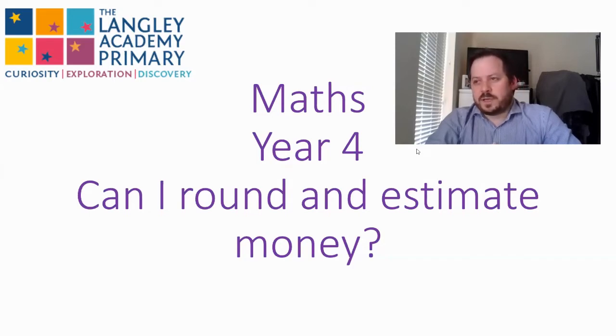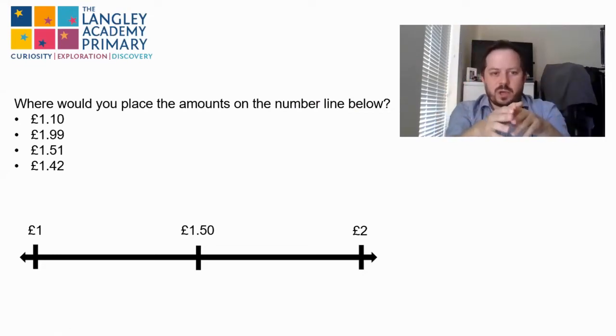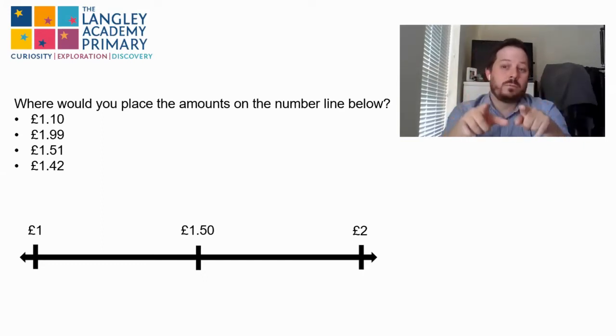There are a few interesting points to make a note of — we'll come to those later. So the first thing I want you to do: I have four amounts here and I want you to place them roughly along our number line, and then I want you to tell me, if I was to round these numbers to the nearest pound, would they go up to two pounds or round down to one pound? Have a go, pause now and come back and I'll tell you the answer.